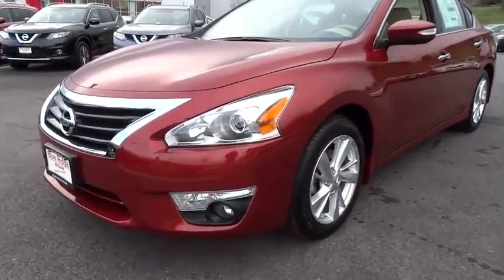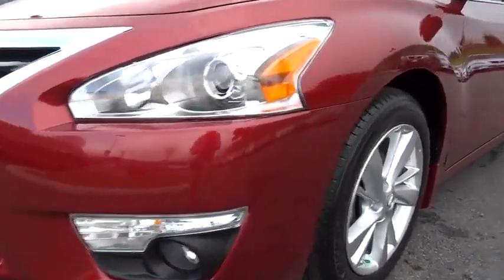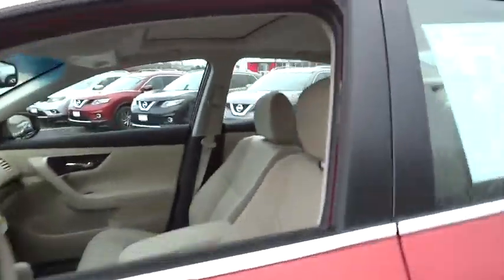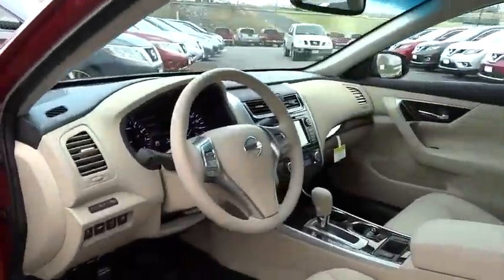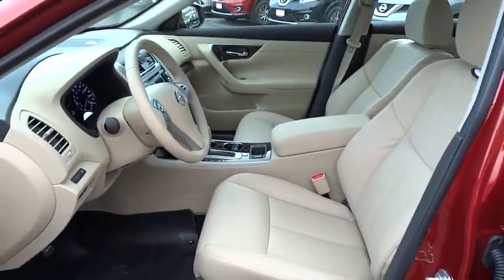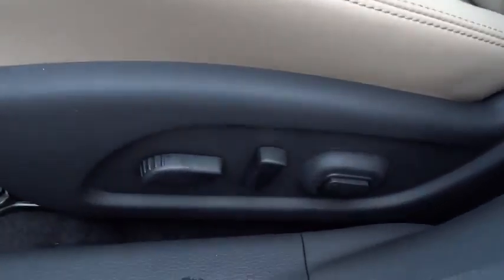Here are some of this vehicle's great options: stability control, steering wheel audio control, anti-lock braking system, traction control, air conditioning, power steering, driver airbag, adjustable steering wheel, keyless entry, four-wheel disc brakes, AM-FM stereo radio.